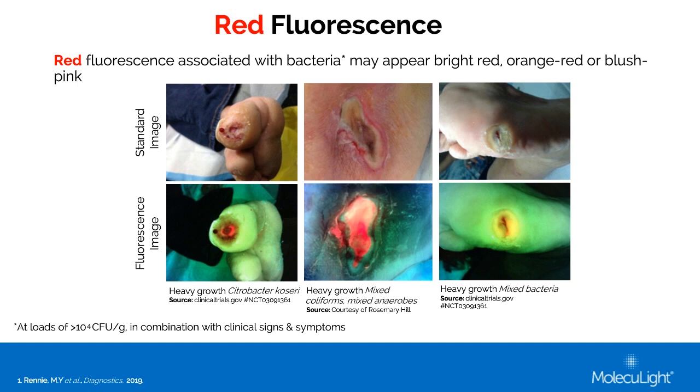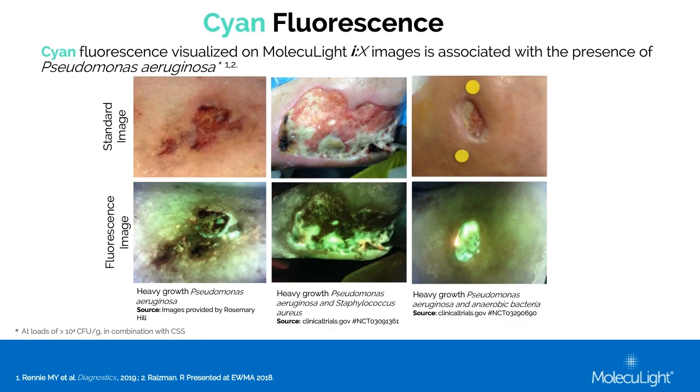Here are some examples of cyan fluorescence from Pseudomonas aeruginosa. This cyan is a bluish-green color, and it can sometimes appear a bright, glowing white when it becomes very intense at high loads. You can see that this bluish-green cyan color looks very distinct from the background tissue — it looks artificial and very fluorescent. In each of these images, the presence of Pseudomonas could immediately be detected and targeted for treatment.